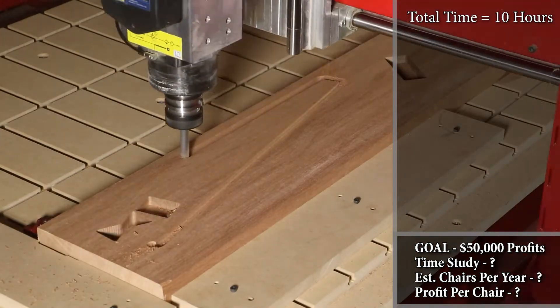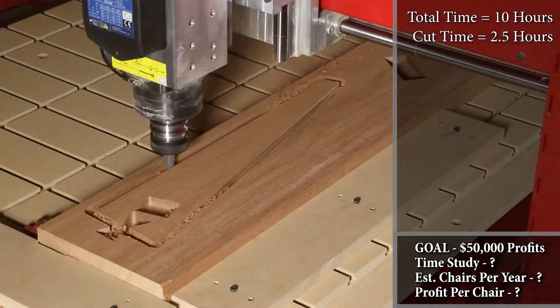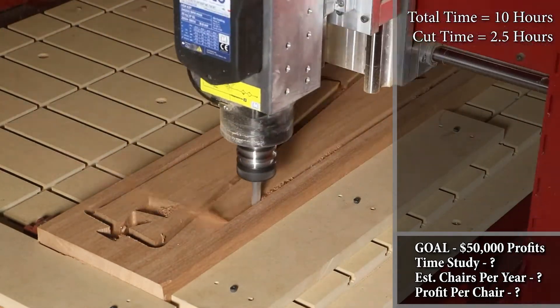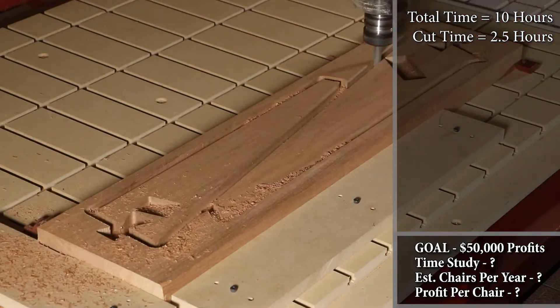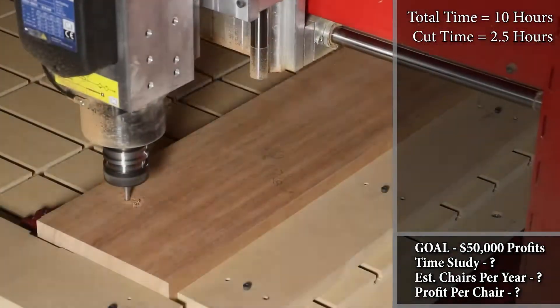Of the ten total hours it took to make this studio chair, it only took two and a half hours to produce all the chair components on the Maverick 4x8 CNC machine. While the CNC is working, you or your production team can prep material, sand components, and assemble and finish the chair.